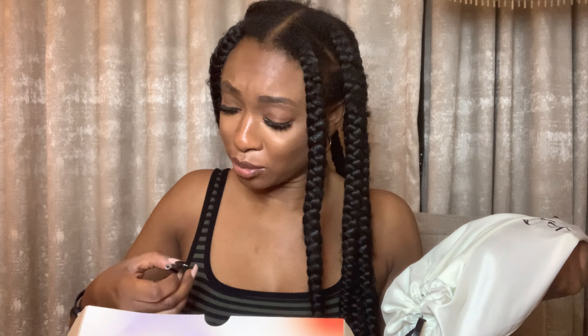You always get a wig cap in the box because it's part of the basic necessities for a wig. This company knows what's up — they included some tweezers because they know we have to perfect our baby hairs and hairline. These look like good quality tweezers, so I'm very happy.